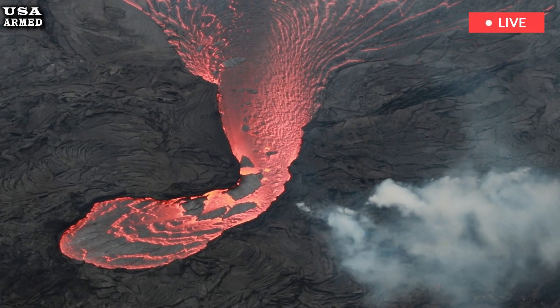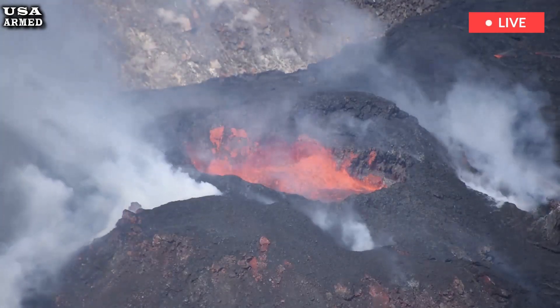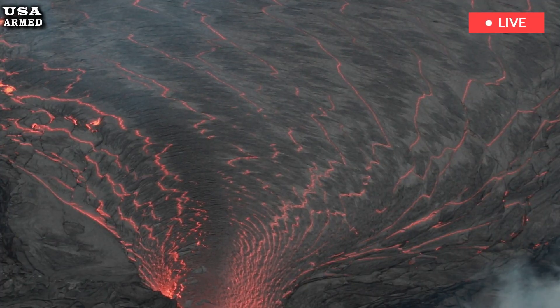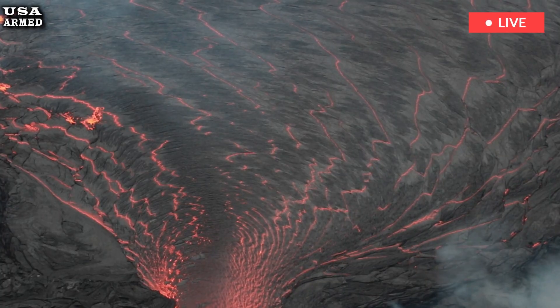Lava flows from episode 6, the final eruptive event of the summit eruption, began at 11:28 p.m. on January 24 and ended at 12:36 p.m. on January 25, and have again covered nearly half the crater floor with molten rock.